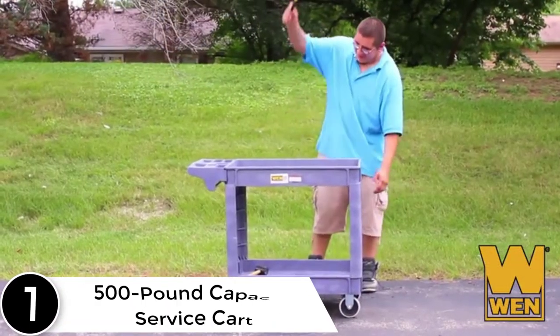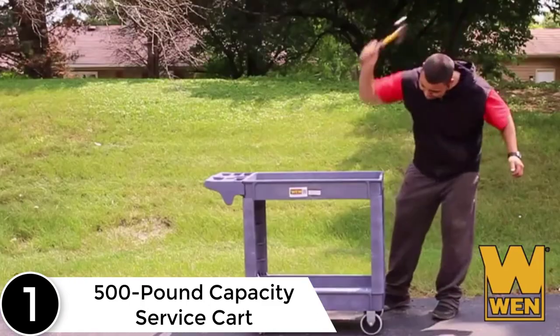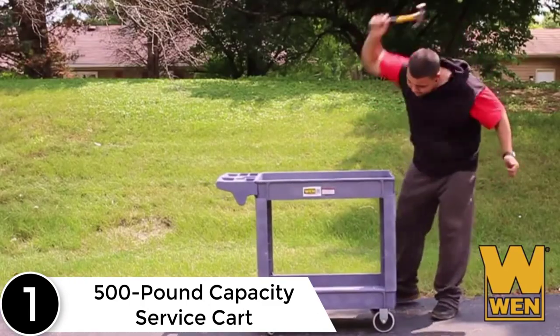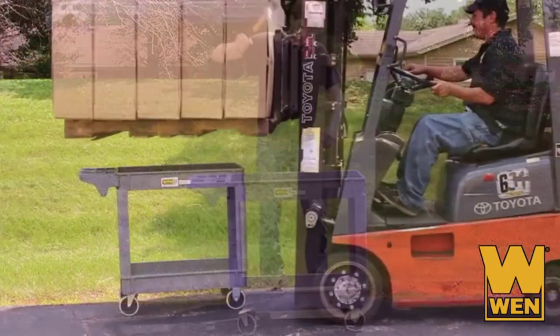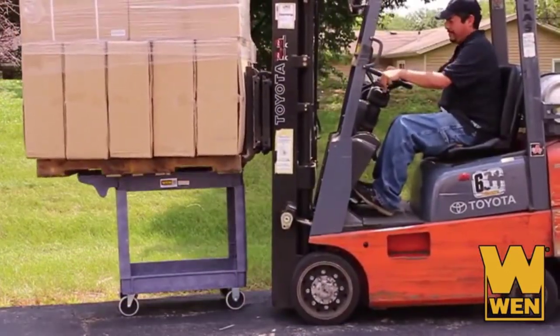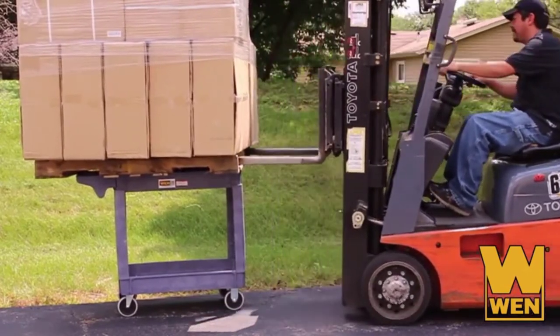Finally, at number 1, the 500-pound capacity service cart. This versatile service cart is ideal for any job site — especially useful in the office, shop, at meetings, in the classroom, or outdoors on a project. This lightweight cart has two shelves to store items on, with a maximum weight capacity of 250 pounds per shelf.